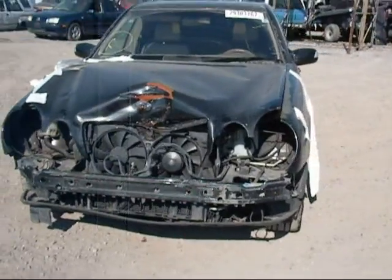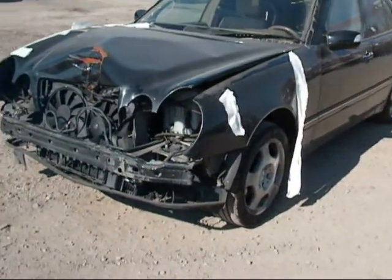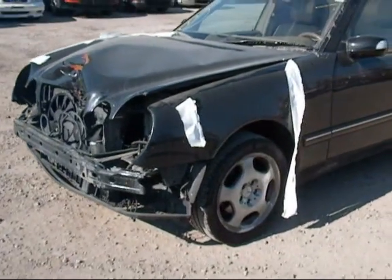Welcome to Fresno Silver Star Recycling. Today we have a 2001 Mercedes-Benz E430. As you can see, it's got severe front end damage.